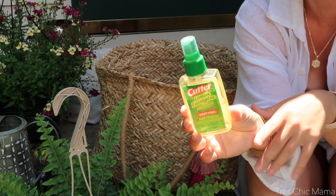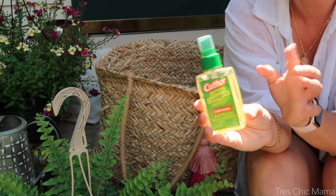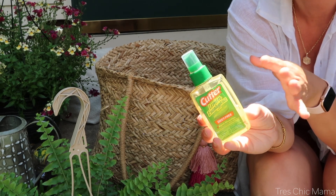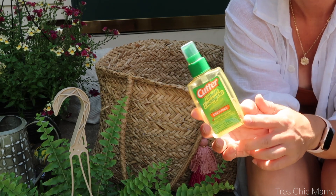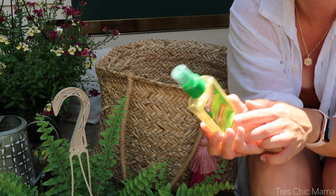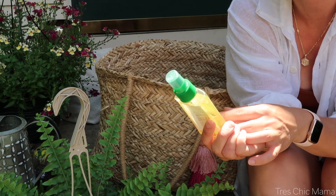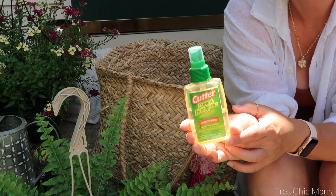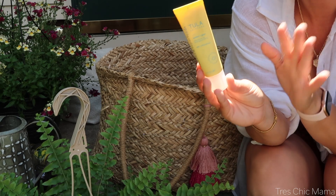We don't often need bug spray at our beach, but depending on the beach, there can be horse flies and bugs. You will never regret bringing it and not needing it, but you will regret not bringing it and needing it. We use the Cutter Lemon Eucalyptus DEET-free bug spray and it works really well for Sydney, who has Skeeter Syndrome.